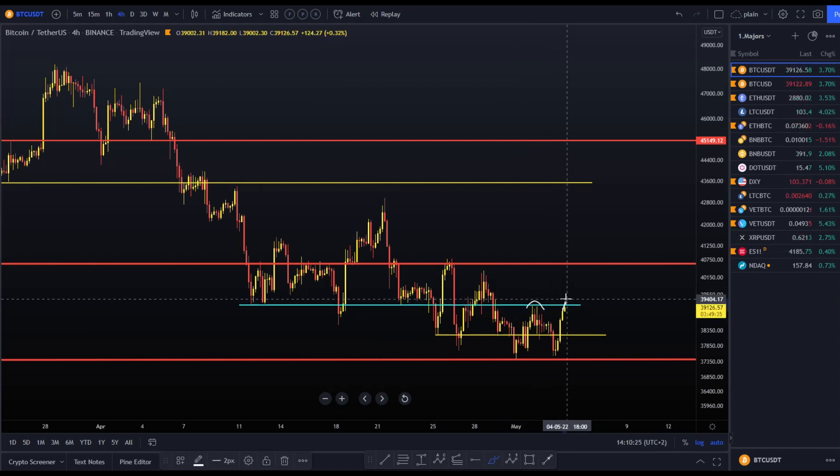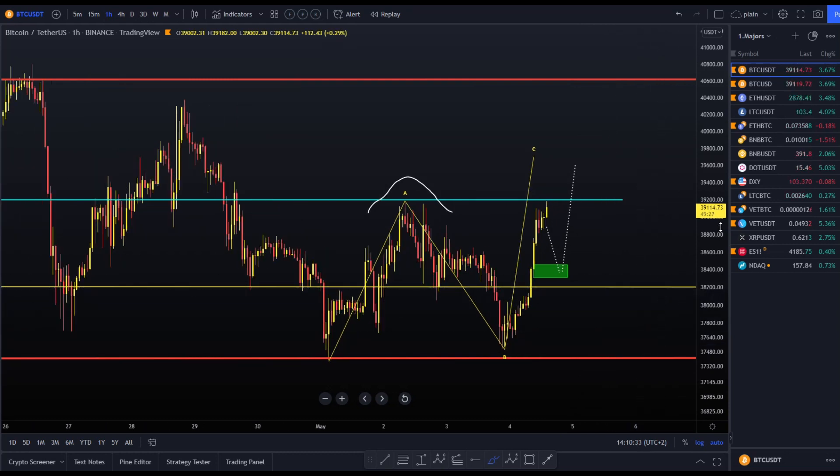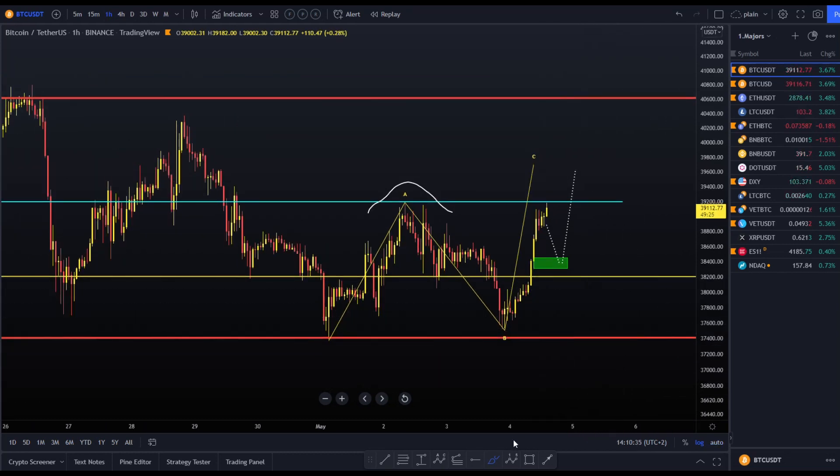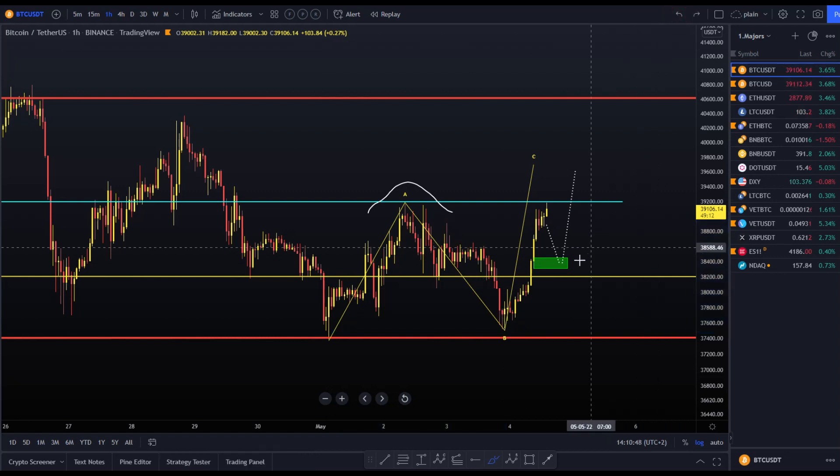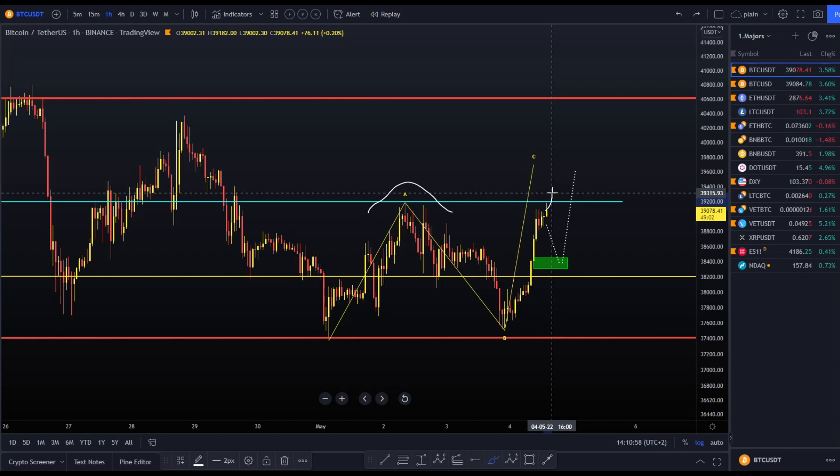We might see price take out those previous highs, grab liquidity, and then come back down again. This is how I updated my group earlier today — this is the move I talked about yesterday. Like Bitcoin has done the past month, always with those up moves — a full retrace or almost full retrace. Same happened yesterday, but it looks like we can still make that move.